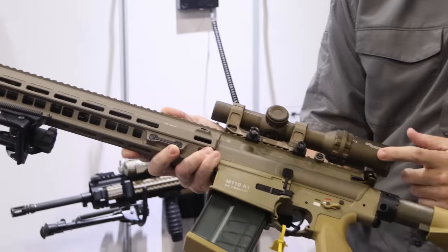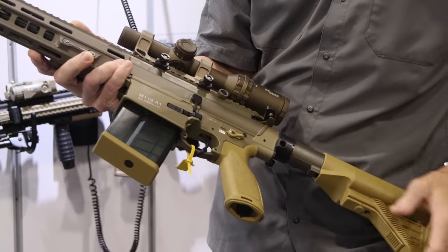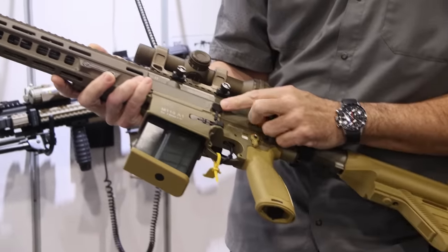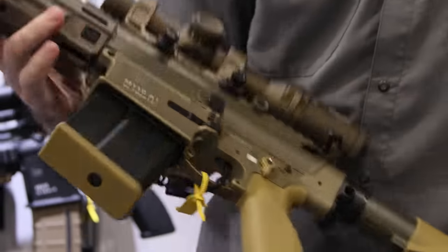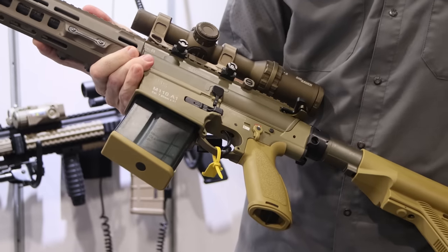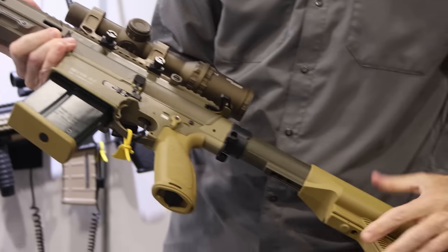It has a SIG optic for the contract, and what I really like about it is that everything on the rifle is now fully ambidextrous — ambidextrous selectors, magazine release, and bolt catches on both sides of the weapon. You also have a lightweight polymer constructed magazine with 20-round capacity that's semi-translucent, and a fully adjustable stock.